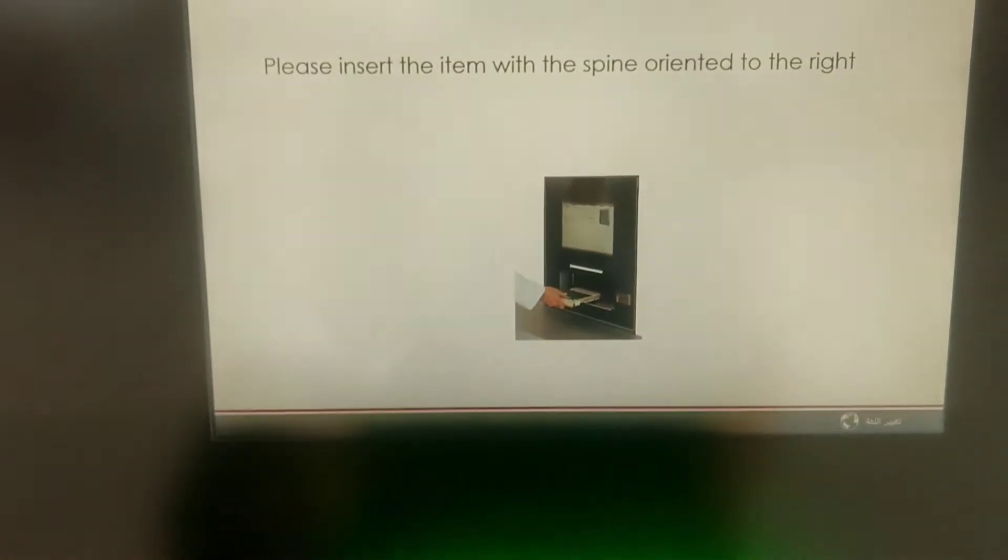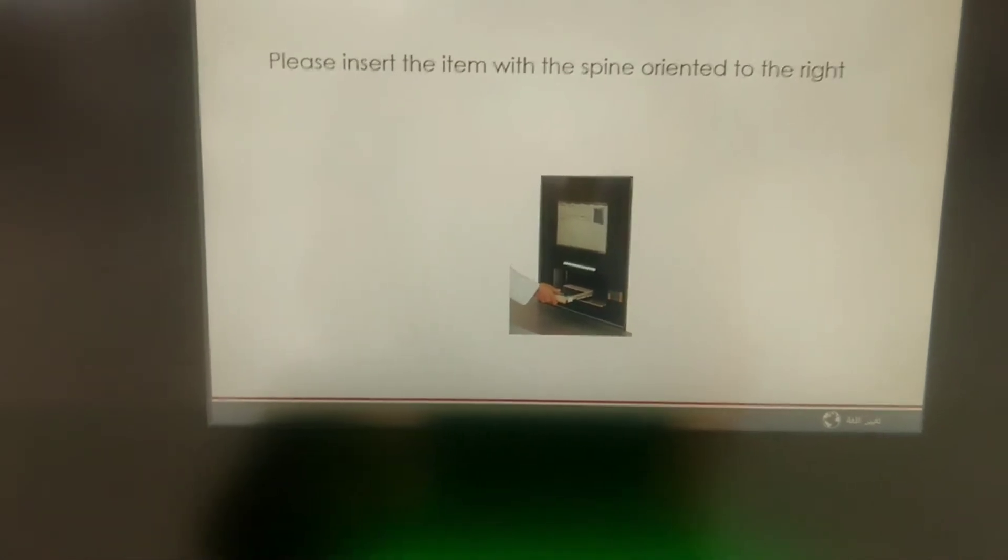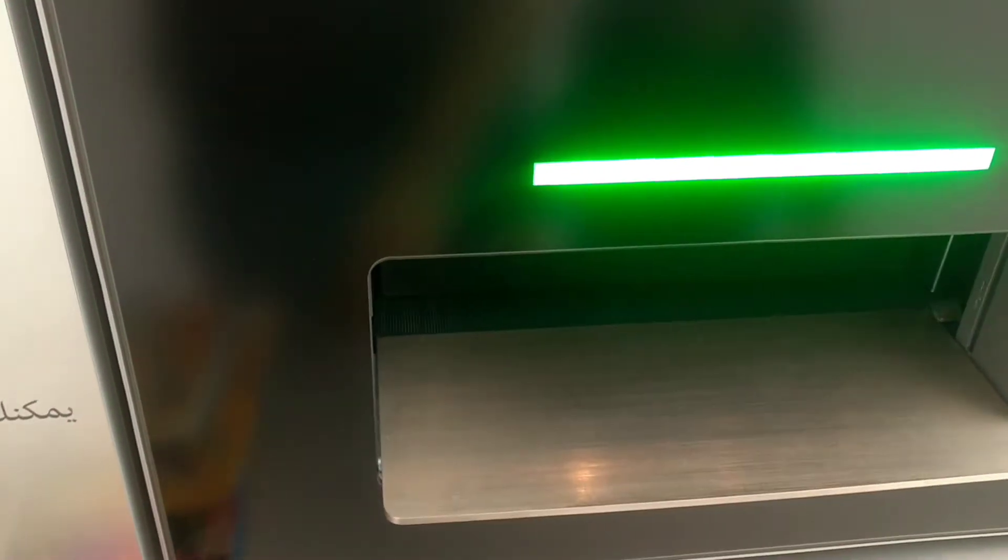This is the book returning station where you just need to place the book, and the book is registered by itself.